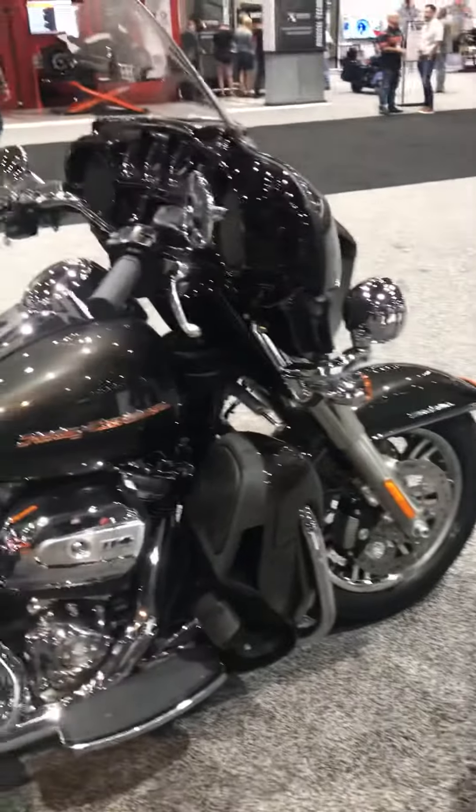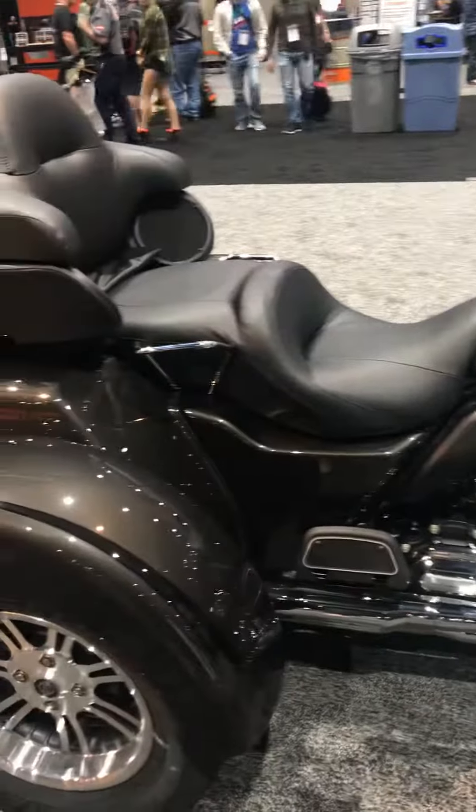Awesome features on the new Tri-Glide and Freewheelers. Come on in and see us and check them out. Thank you.